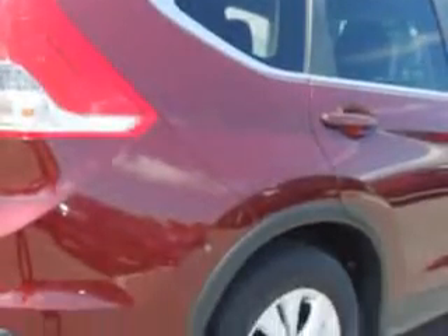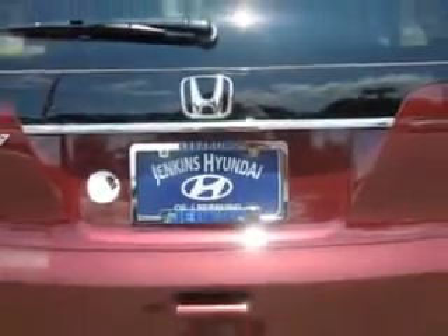Enjoy the drive and have peace of mind in this 2013 Honda CR-V. See us at Jenkins Hyundai of Leesburg today.